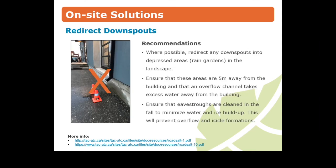Downspouts are frequently drained onto hard surfaces, and while this is less of a hazard outside of winter, wet pavement during winter quickly becomes a direct hazard. Instead of using de-icing products on paved areas, simply prevent water from flowing onto them. Where possible, redirect downspouts into depressed areas in the landscape to create rain gardens. Ensure that eaves troughs are cleaned in the fall to minimize water and ice buildup, which will prevent overflow and icicles.